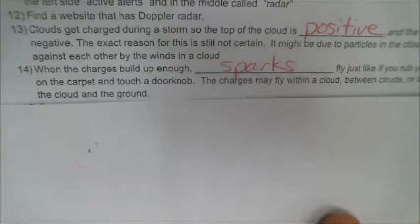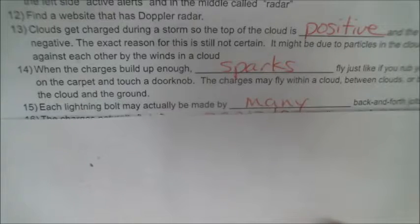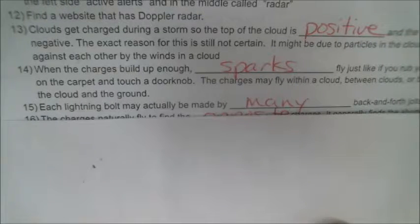Number 14: when charges build up enough, sparks will fly — just like when you rub your feet on a carpet and touch a doorknob. The charges may fly within a cloud, between two different clouds, or between the cloud and the ground. Each lightning bolt may actually be made of many back-and-forth jolts — one bolt going from the cloud to the ground and then immediately from the ground back up to the cloud, back and forth maybe six or seven times.